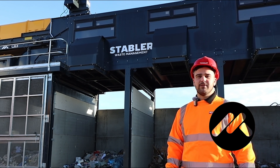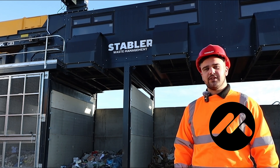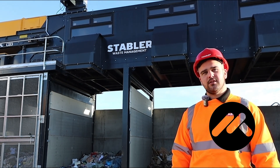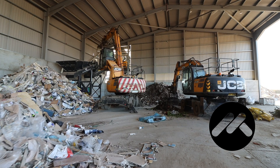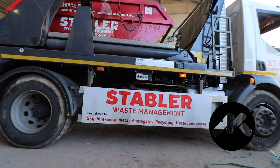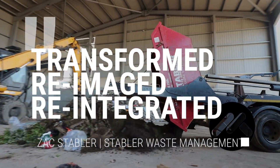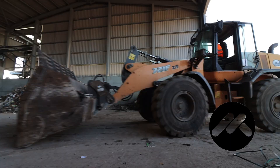Hi, my name's Zach and I have the privilege of representing Stable Waste Management, a company that has been handling North and East Yorkshire's waste for the past 50 years. Today I want to share with you our sorting process, where your waste is not just discarded, but transformed, reimagined and reintegrated into our world in ways that positively impact our environment.